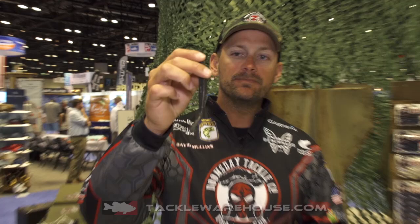Hey, David Mullins here in the Doomsday Tackle booth at the 2018 iCast in Orlando. Got some new products from Doomsday Tackle. If you're familiar with the old Lagon Dragon, we released this last year — it's a soft jerk bait.